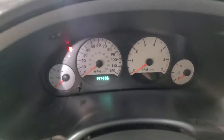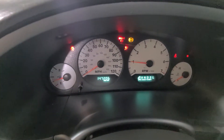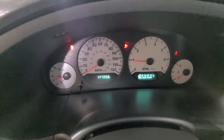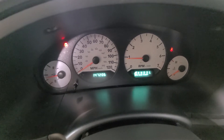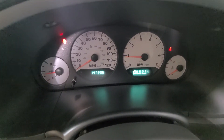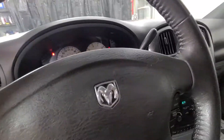147,206 is our exact mileage as of today. All the dummy lights clear out — there are no warning lights or anything like that. As I mentioned, this thing runs and drives nice. Heat works great, leather heated seats.